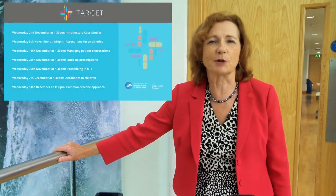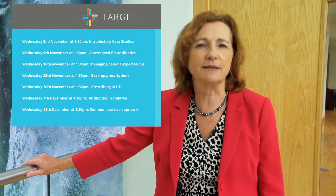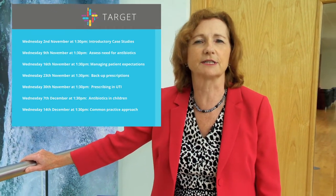Or do you, like many, have good intentions but don't have the time or tools to put these intentions into action? To help you, Public Health England have worked with primary care colleagues to develop a series of seven Target Antibiotics webinars highlighting key, easy actions you can take to help improve your antibiotic prescribing and at the same time improve the patient's experience and their self-care, therefore freeing up your time.